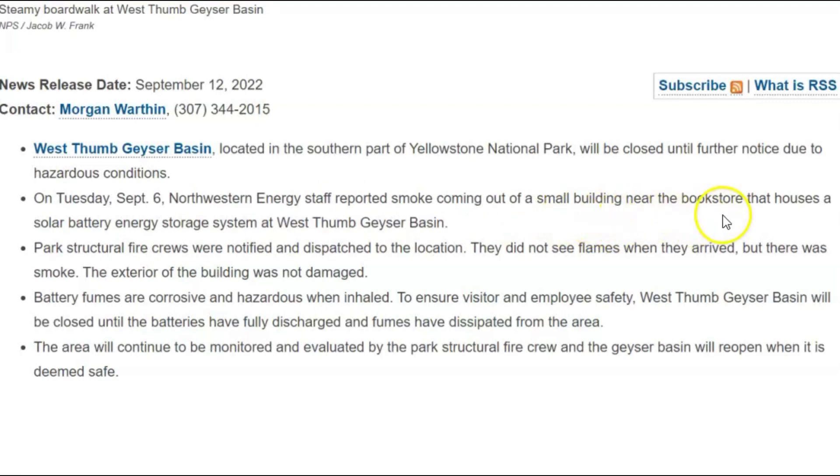When lithium batteries catch on fire, they can burn for hours or even days. But this fire and this closure has been going on for a week and a half. I have to wonder how many lithium batteries do they have stored? It's evidently near the bookstore in a small building. The area is going to be closed until the batteries have fully discharged and the fumes have dissipated. A week and a half since this fire and the area is still closed.